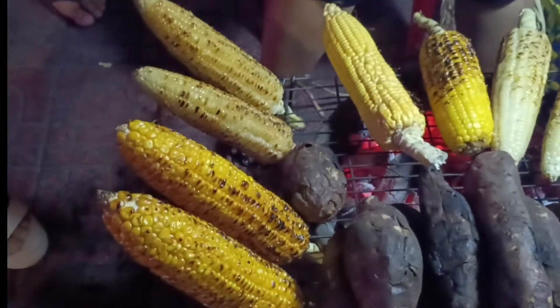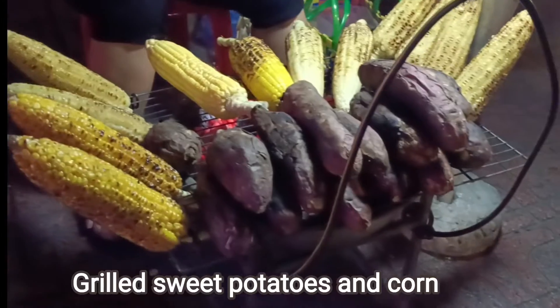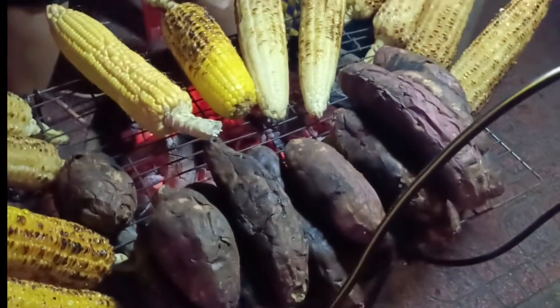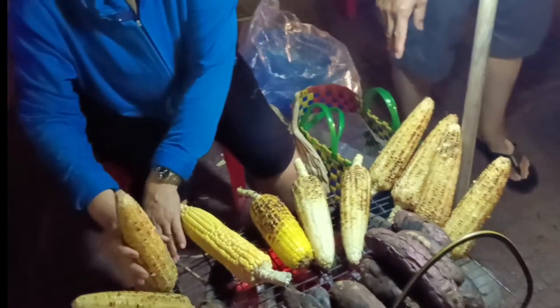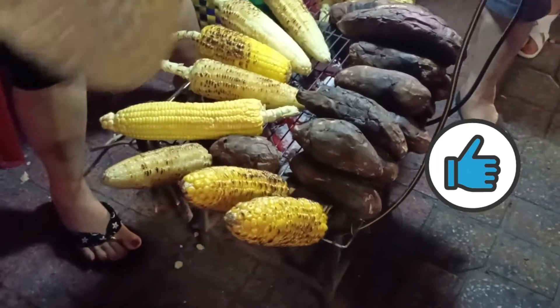After dinner, we went for a walk by the beach. For supper, we came across many sellers selling sweet potatoes and sweet corn by the roadside, so we decided to buy some sweet potato. It turned out to be very nice, especially in the cold weather at night.